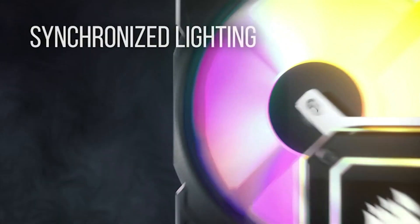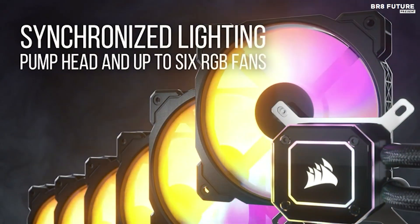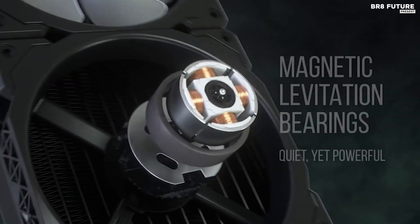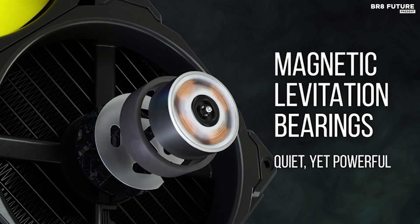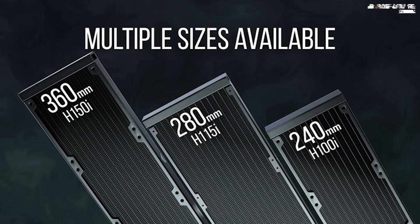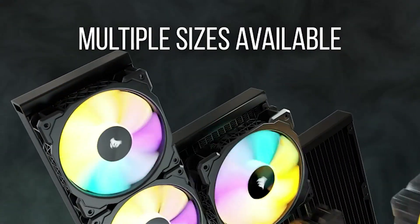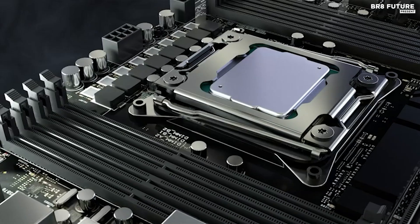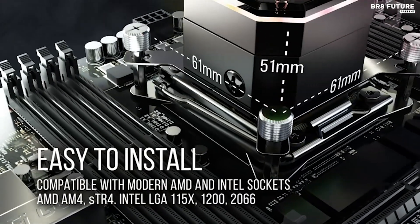The PWM functionality allows for fine-tuned adjustments to fan speeds, ranging from 400 to 2,400 RPM. Moreover, the 0 RPM fan profiles, configurable via the Corsair iCUE software, enable the fans to halt completely at lower temperatures, effectively eliminating fan noise. At a competitive price of $144 US dollars, the Corsair iCUE H150i Elite offers exceptional value for discerning PC enthusiasts.